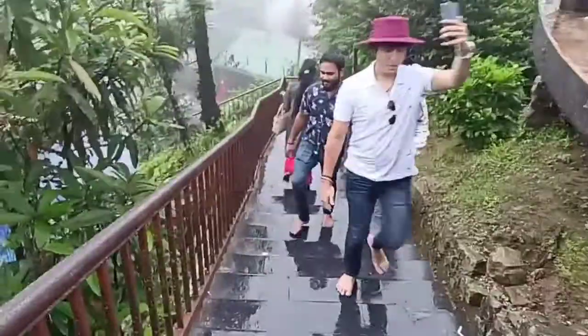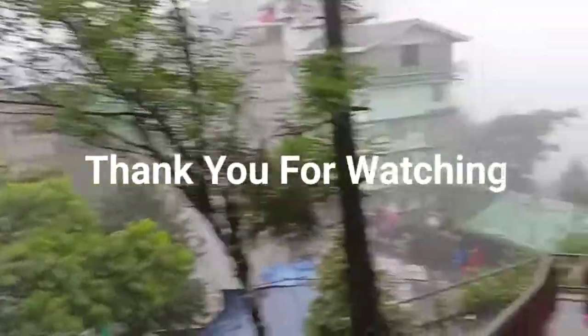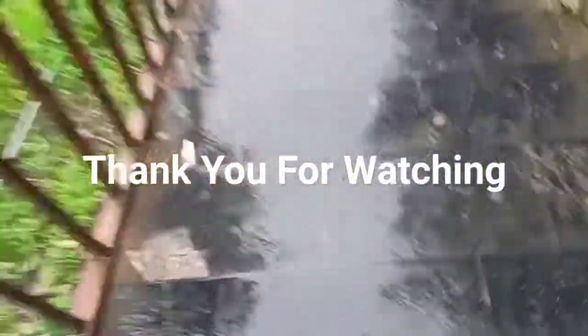In the top 10 views, this is the 6th view. The next view is the 7th view, which we will see in the next video. Guys, if you liked this video, please like and subscribe. See you in the next video. Thank you.